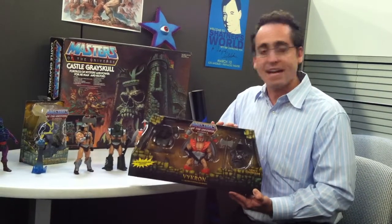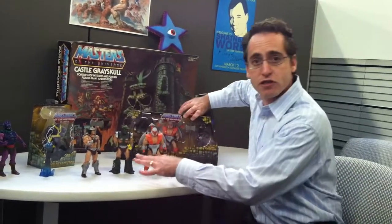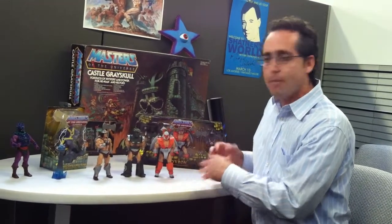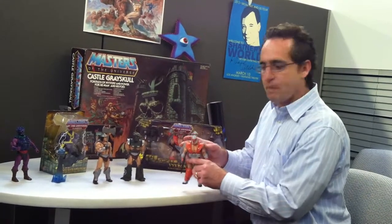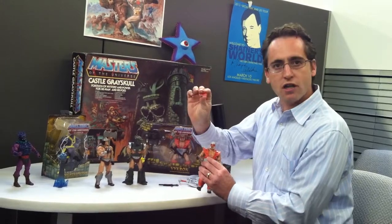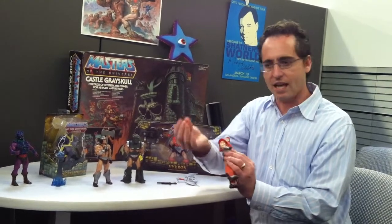So this is kind of what the package will look like. Let me show you the toy here. I have three versions of Vykron here. Obviously, you get one in the package with all of the attachments to make the different outfits, but I want to show you how they mix and match and how they work. We've got the Space version here — pretty much pops up just like all the other Masters characters. Backpack comes off, gun comes out. The wrist gauntlets just click onto the wrist, just like that.